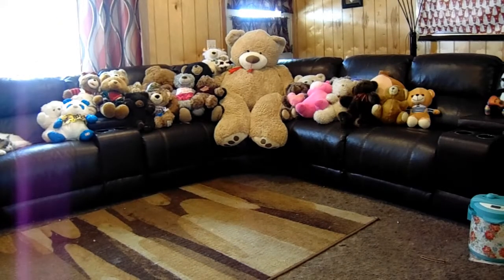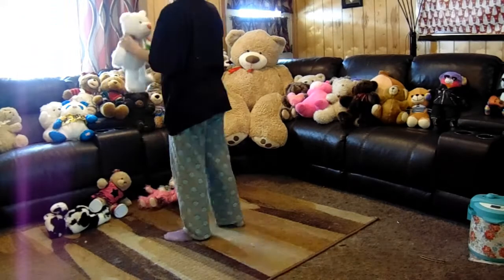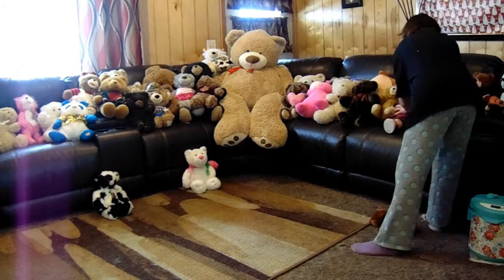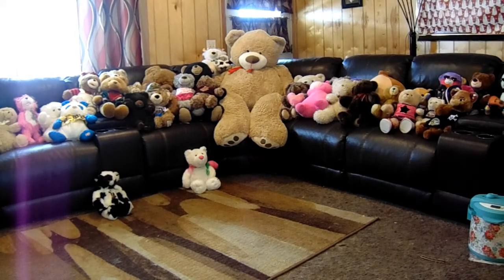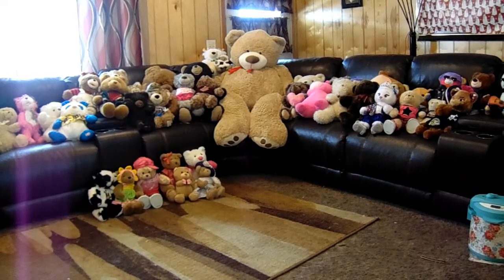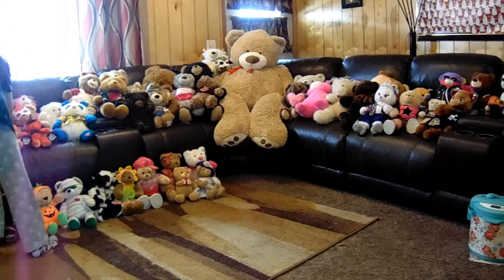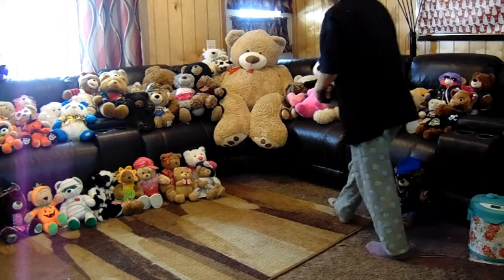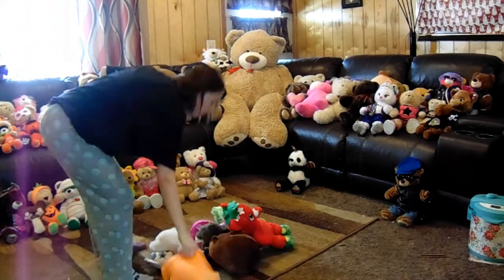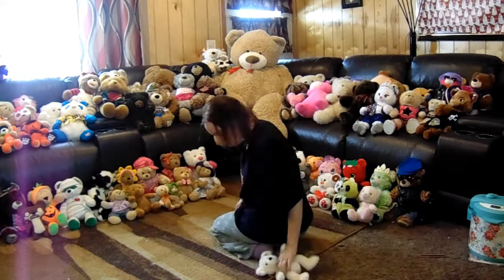So I put the big ones in the background, but the problem is every time you go back there it's like, which one's the next biggest one? It gets difficult. At first they were going to be piled up, not taking over the entire couch, but eventually it just got so big that they had to take over the entire couch and the floor. Honestly, I'm kind of glad that the floor worked out the way it did — they ended up looking really neat and very nicely stacked.